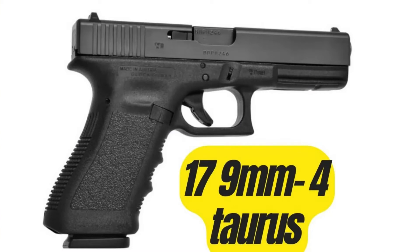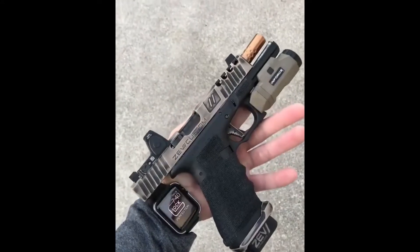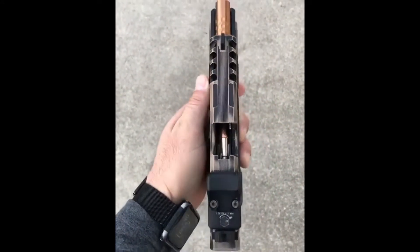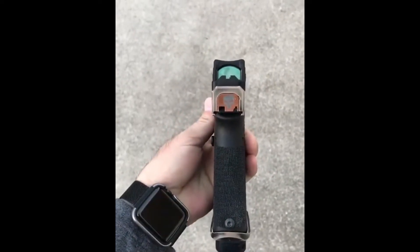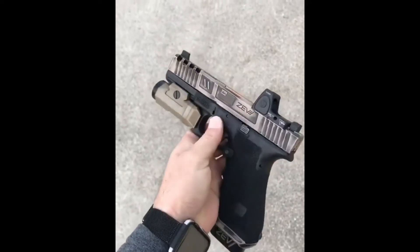The Glock 17 is a semi-automatic 9mm pistol that was designed by Gaston Glock and first introduced in 1982. It quickly gained popularity due to its reliability, ease of use, and lightweight design.